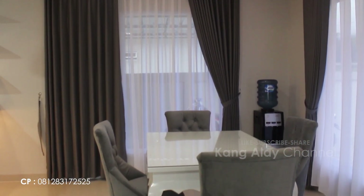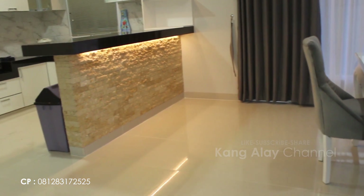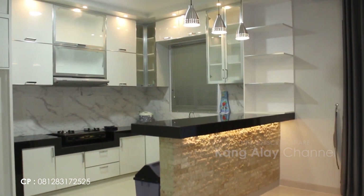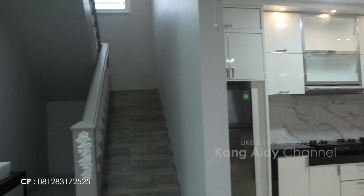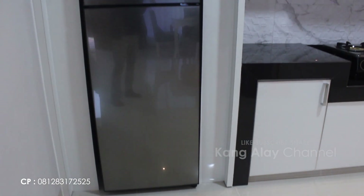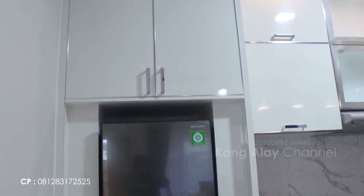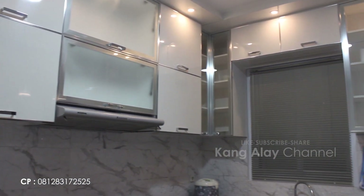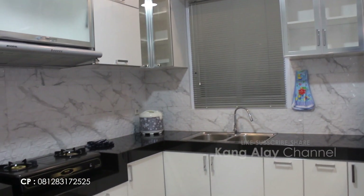Selain memiliki bangunan serta interior yang bagus, Villa Arwah memiliki fasilitas full AC. Ini nampak dari dapurnya; di dalam dapur sudah dilengkapi dengan kulkas, lemari, kompor gas, rice cooker, serta wastafel. Masih ada fasilitas lainnya yang bisa digunakan selama bermalam di Villa Arwah, tentunya bisa konfirmasi terlebih dahulu.